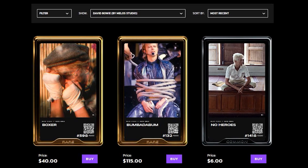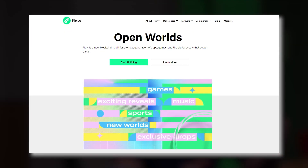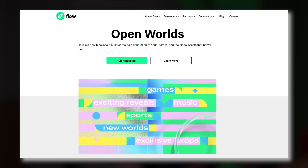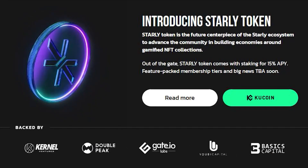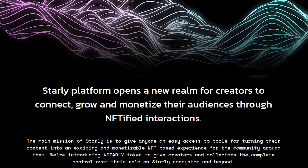Starly Network is a community-driven project that aims to provide its community with a platform to create and share gamified NFT collections. It is built on the Flow network, which was made to support the next generation of games, apps, and NFTs. NFTs are becoming the new paradigm for content creators who wish to earn from their content, however there is still a lack of tools for monetizing these assets.